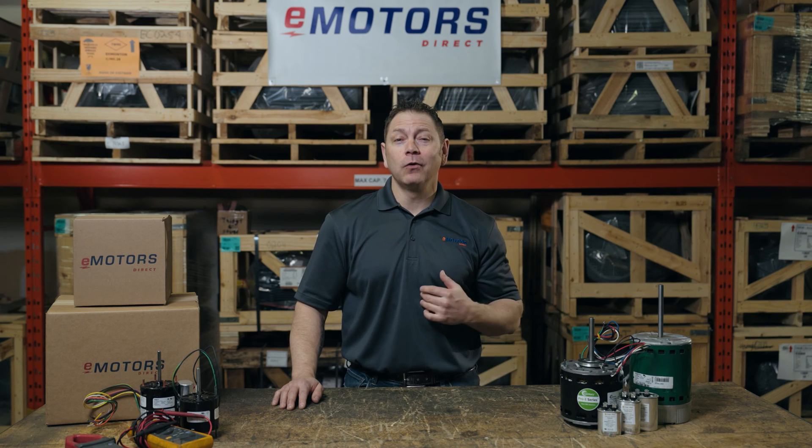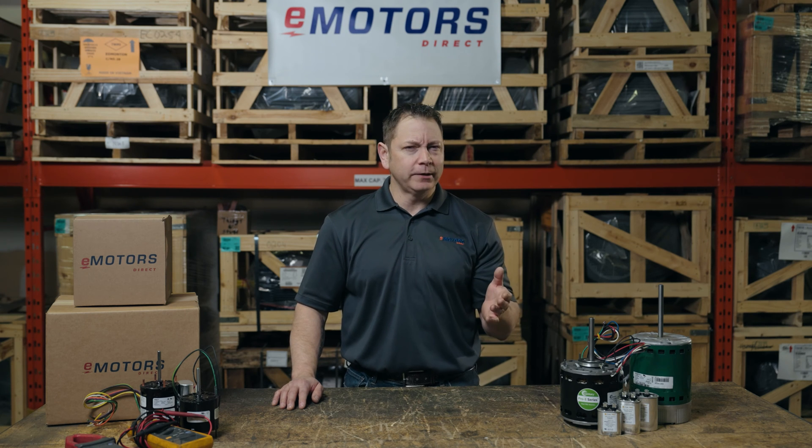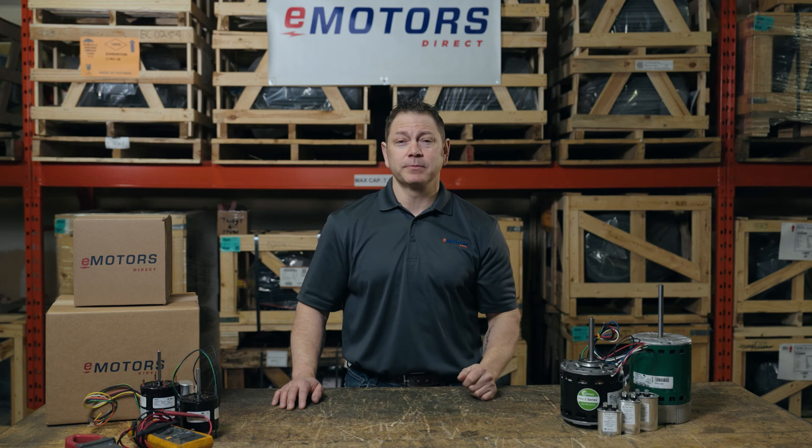At eMotors Direct, our goal is to make finding your motor replacement stress-free. There are so many different types of furnace motors out there, and because a lot of them have been discontinued, it can be difficult to find the exact right replacement. If you're ready to replace your furnace motor, give our team a call — we're here to help.